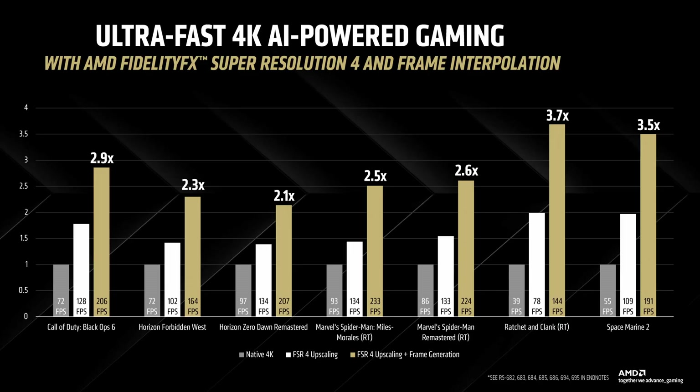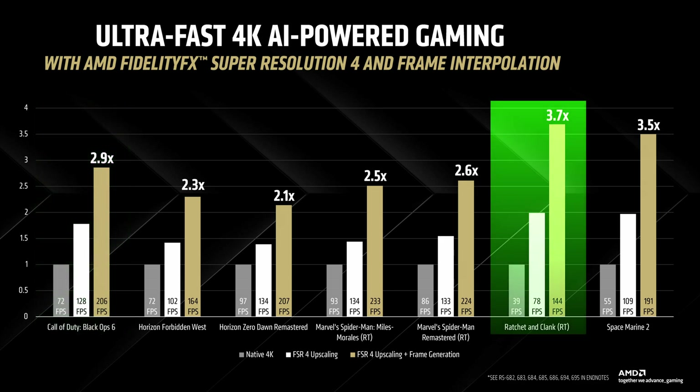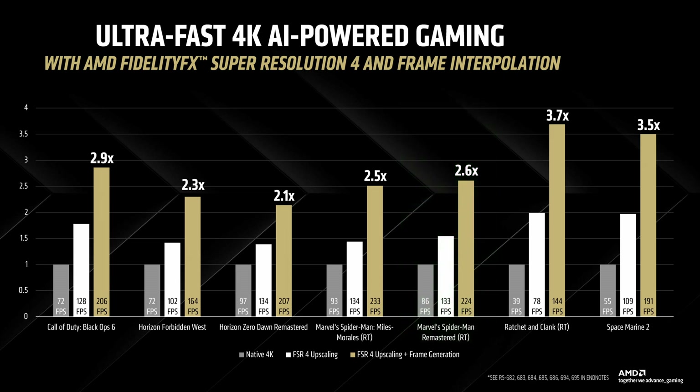AMD's FidelityFX Super Resolution technology reaches its fourth generation with RDNA 4, and according to AMD the improvements are substantial. In Call of Duty Black Ops 6, performance jumps from 72 FPS native to 128 with FSR 4 upscaling, and all the way to 206 FPS when frame generation is added. Ratchet and Clank with ray tracing goes from 39 FPS at native 4K to 78 FPS with upscaling, and 144 FPS with both upscaling and frame generation. Marvel's Spider-Man with ray tracing leaps from 86 FPS native to 133 with upscaling and 224 FPS with frame generation — representing roughly 1.5 to 2 times performance boost from upscaling alone, and 2.5 to 3.5 times with frame generation.